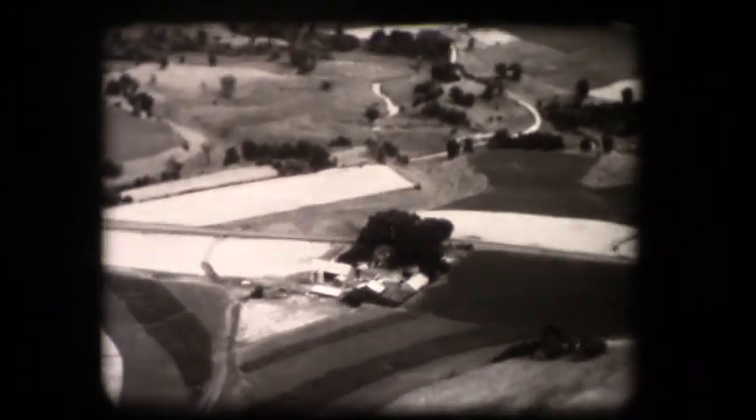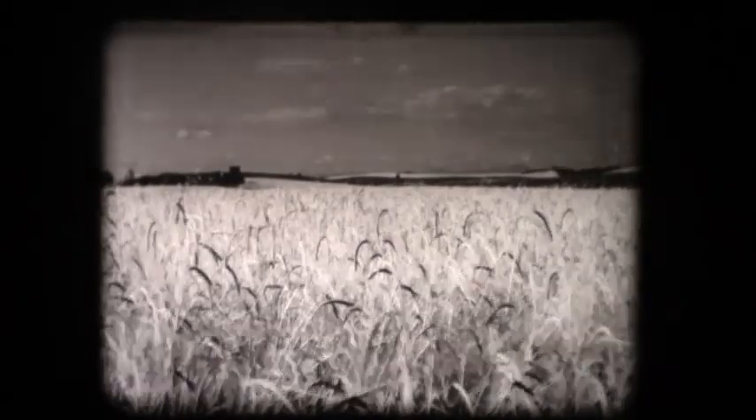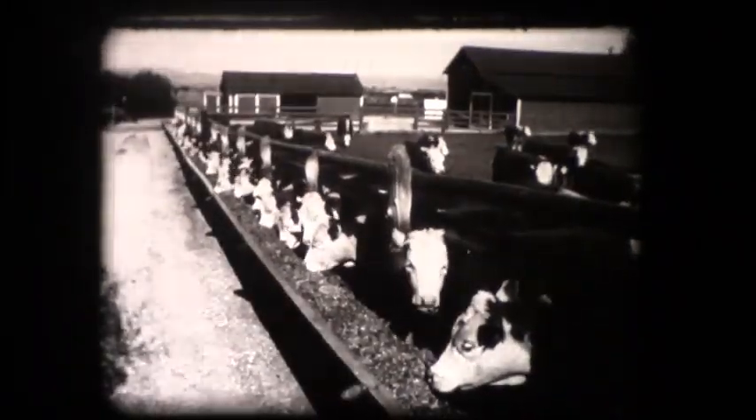More than we often realize, our farming picture is changing. Our farms are getting larger. We expect more from every acre and from every animal in our herds and flocks.